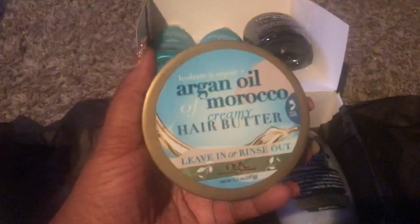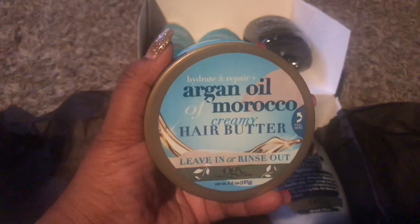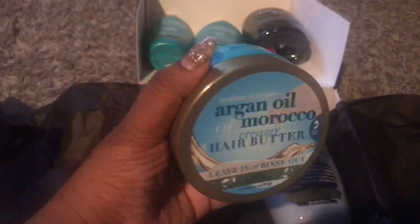Last but not least, we have this Hydrate and Repair Argan Oil and Morocco Creamy Hair Butter. You can either leave it in or rinse it out — up to you.